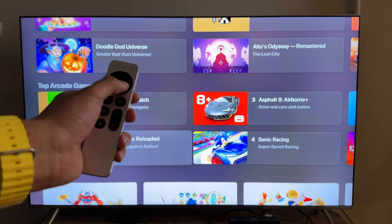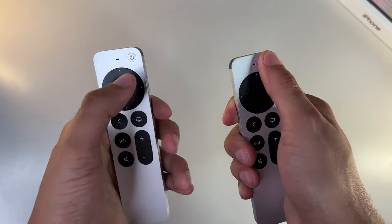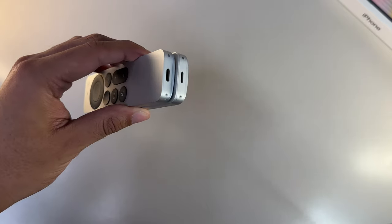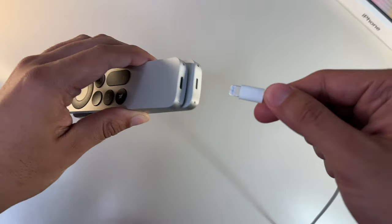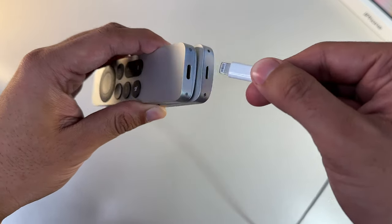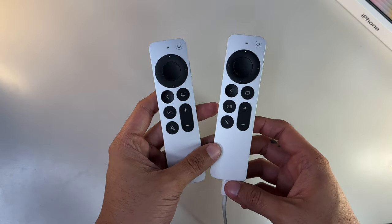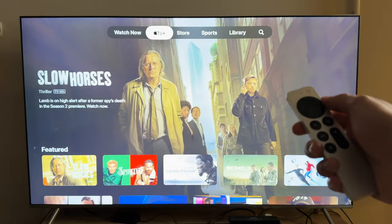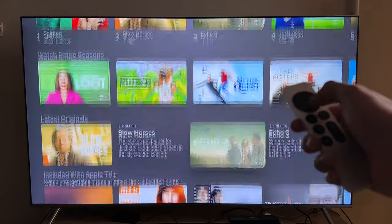Now let's discuss the Siri Remote. For the most part it looks identical to the prior generation, except for one small but very noticeable difference: it now charges via USB-C instead of Lightning. This follows Apple's direction of standardizing USB-C across their products, partly due to an EU decision forcing Apple to implement USB-C to sell iPhones in Europe. There's no USB-C cable included in the box though, so you'll want to get one. That said, the Siri Remote battery is phenomenal, easily lasting several months before needing a charge. The buttons are clear and straightforward, and it's leagues better than the old glass trackpad Siri remote that everyone hated.